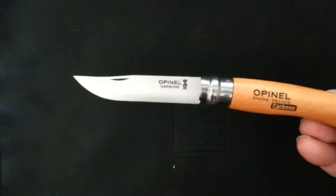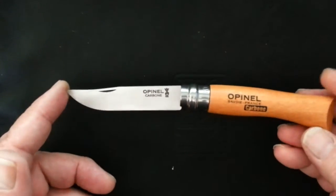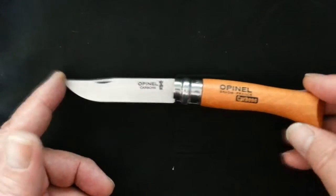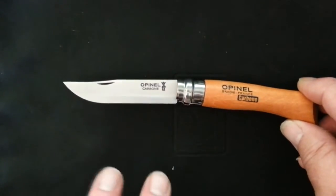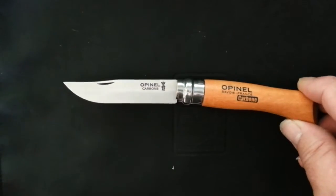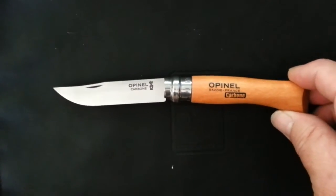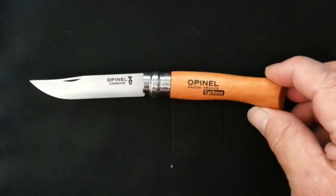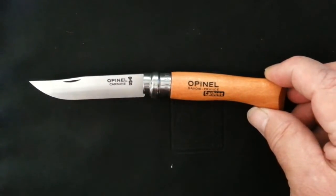This particular one has a high-carbon steel blade, which I tend to prefer over stainless steel. It stays sharper longer and is easier to sharpen. The downside is that if you don't oil it and take good care of it, it will rust on you. They also make stainless steel blades — Swedish steel.